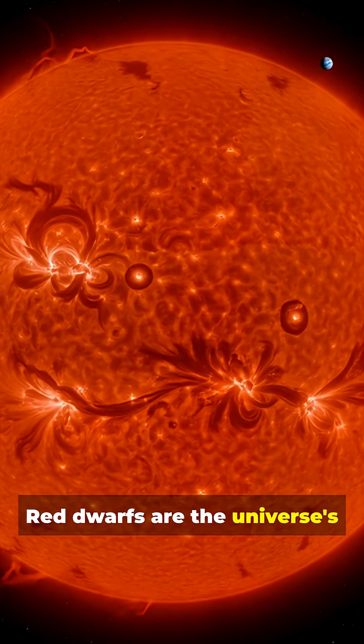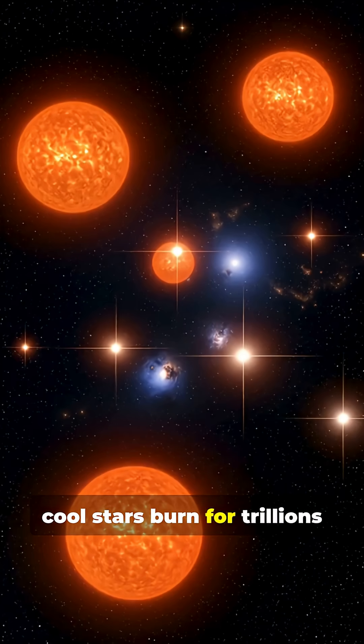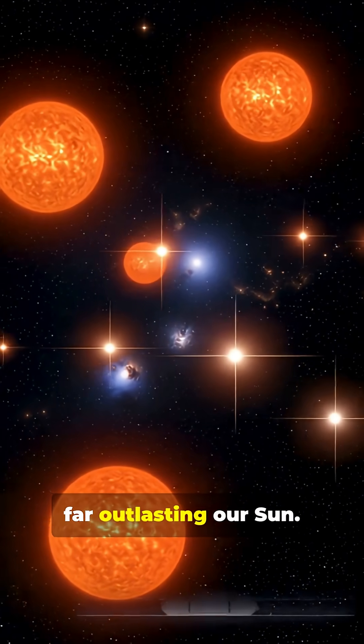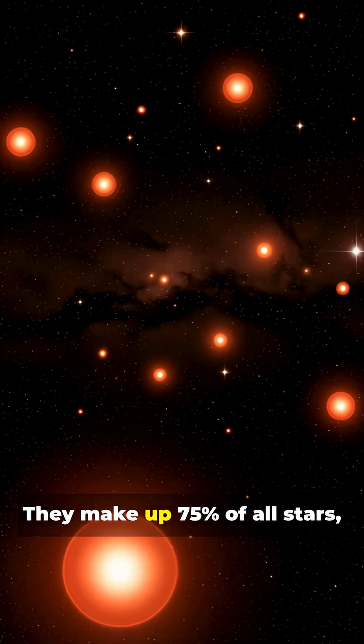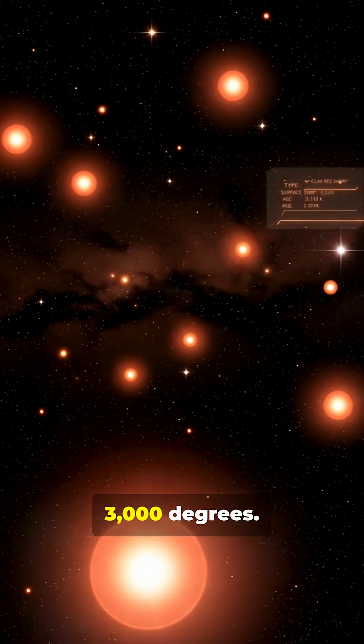Red dwarfs are the universe's marathon runners. These small, cool stars burn for trillions of years, far outlasting our sun. They make up 75% of all stars, glowing dim and red at just 3,000 degrees.